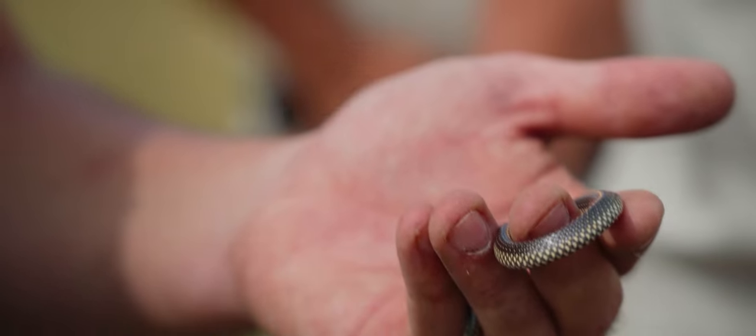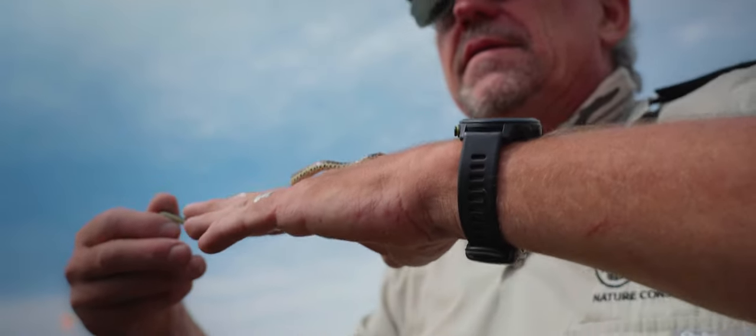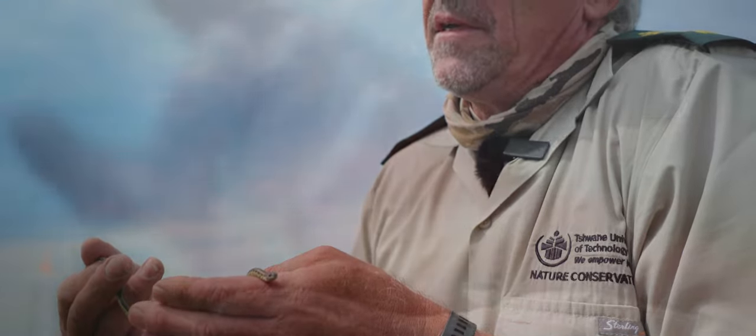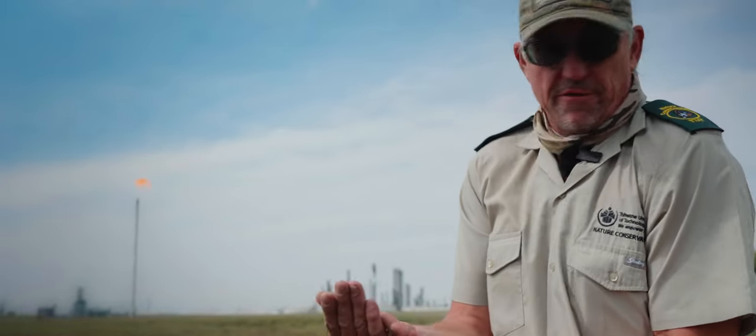This guy feeds on thread snakes. This is actually a juvenile — the English common name is the rhombic skaapsteker. This one is klein, klein, klein — very small. So we're just going to release him; he can basically go anywhere.